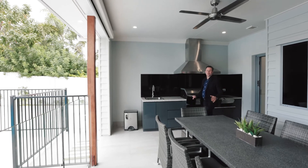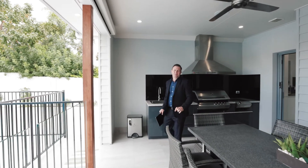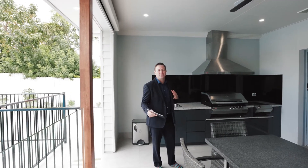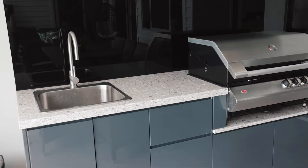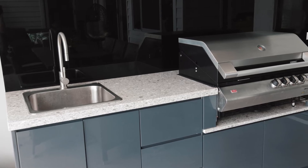Whether you love entertaining or you just love the family barbecue, this outdoor kitchen in the alfresco area is complete with everything — a second gas cooker, built-in barbecue with range hood, and it even comes with a kitchen sink.